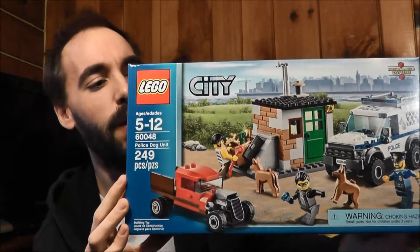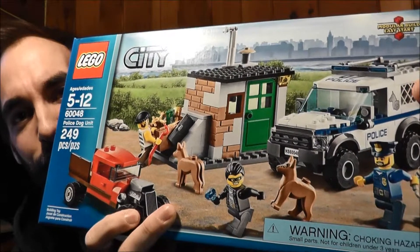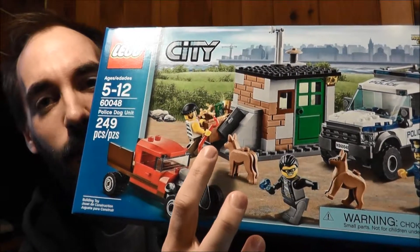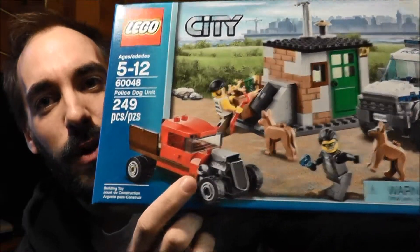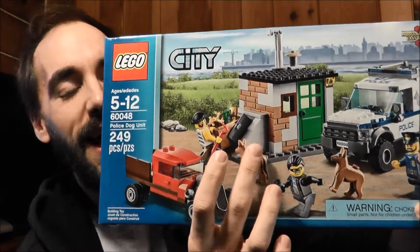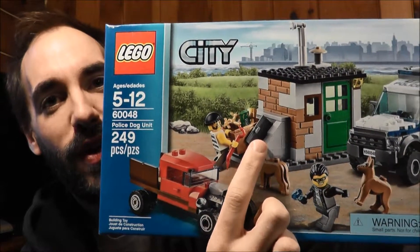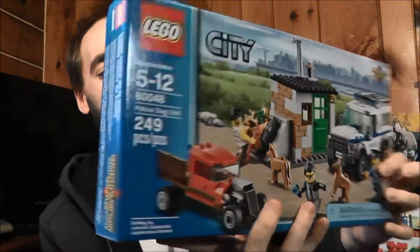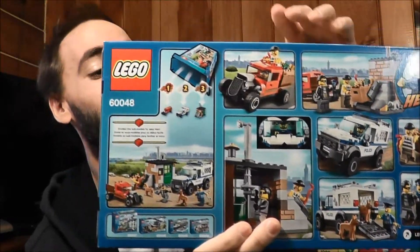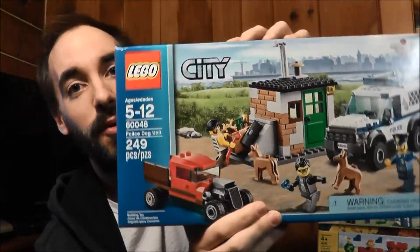I'm definitely going to do a review on this set, but I'll quickly show you what's included. Of course you have the police dog unit itself with a police officer and two canines. Then you have the two bad guys that are getting away, their getaway vehicle which is a pretty sweet truck, and their little outpost. Inside has a couple cool features — a little spot where they can put their loot and a periscope on top. I think this set is awesome, and getting such a good deal on it made me really happy. For $23.98, you can't go wrong.